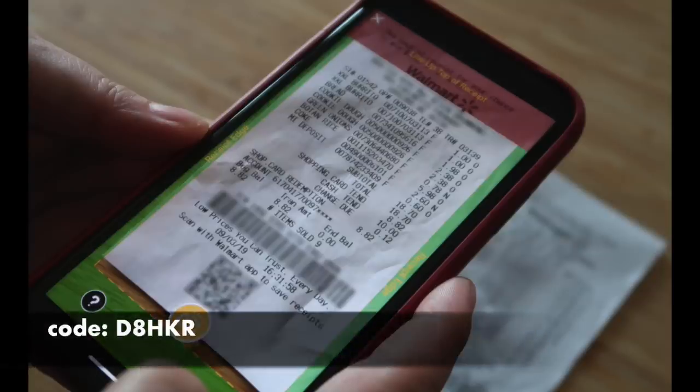Guys, it's as simple as going to the app store, downloading the app, using my referral code right there on the screen. When you photograph your first receipt — it could be anything, a pack of gum you bought last week or an egg McMuffin you bought this morning — you're going to be given $2 or 2,000 points. It's that easy.